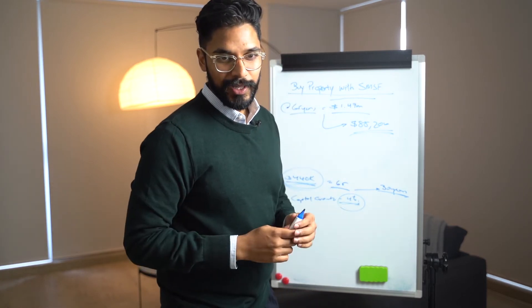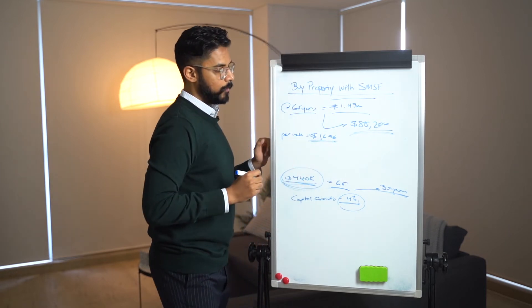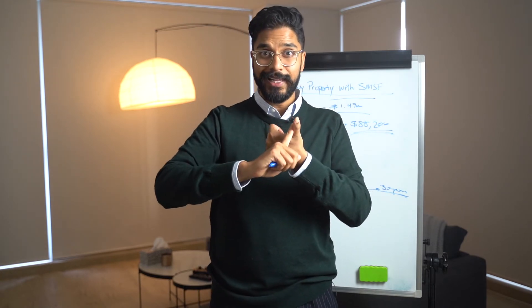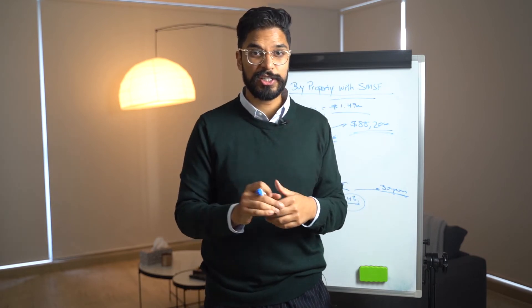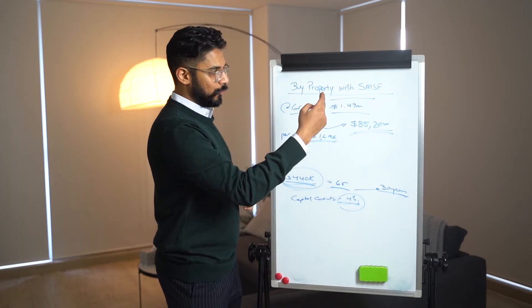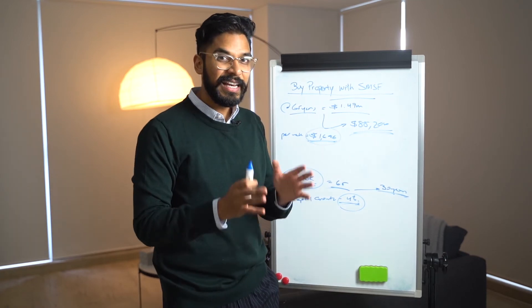That works out to $1,696 per week. That is double the amount you would earn with an average super balance of $427,000 plus pension, where you relied on your house being paid off. But in this case, at age 35 you decided to take that money and plug it into two carefully selected properties. Your buyer's agent fee is all calculated in the purchase costs. At a conservative 4% capital growth and a 6% rental yield, that works out to almost $1,700 a week.